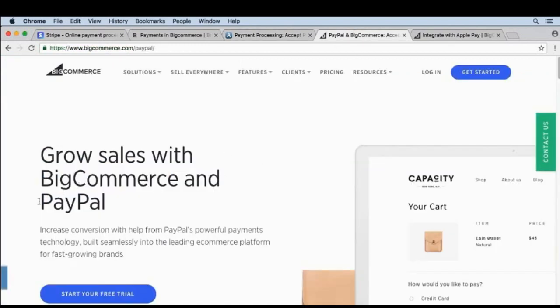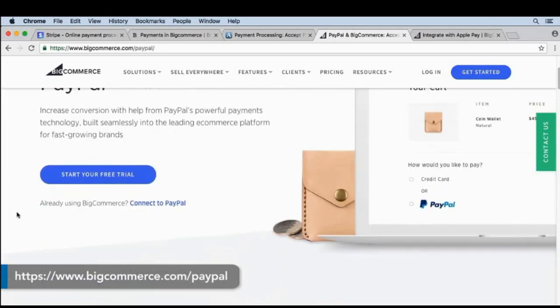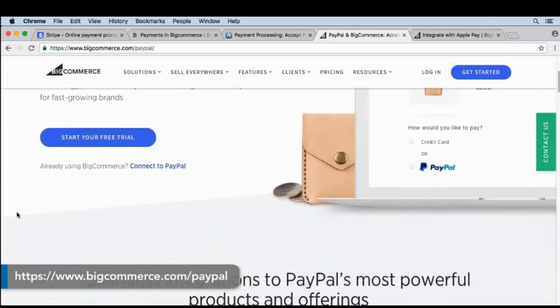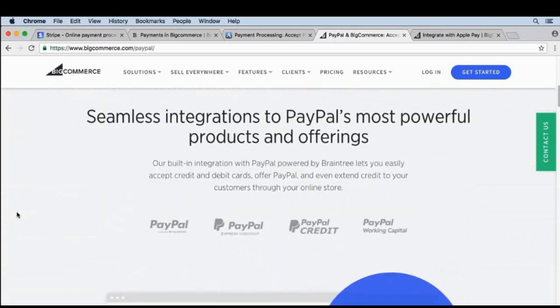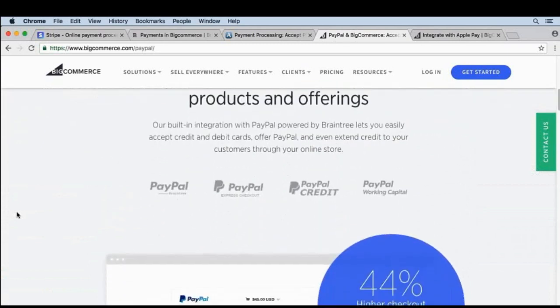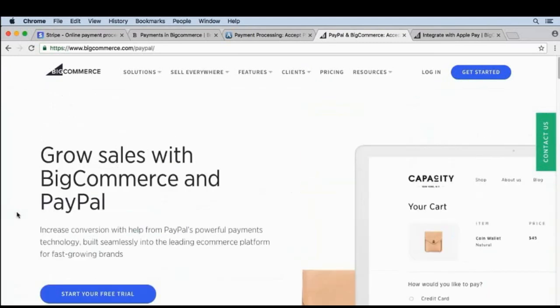Besides credit cards, the next biggest way to accept money is PayPal. PayPal offers a bit more protection for the buyer, it's easy to ask for a refund with PayPal, and if you have a lot of international customers they might be more comfortable with PayPal than with a credit card. And because Braintree is powered by PayPal, it's very easy to set up both of these services at the same time.